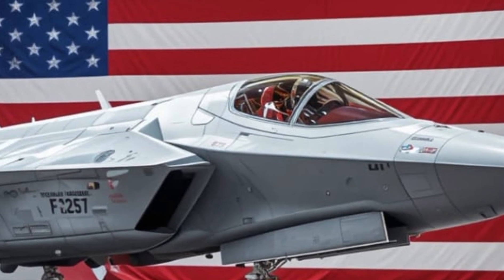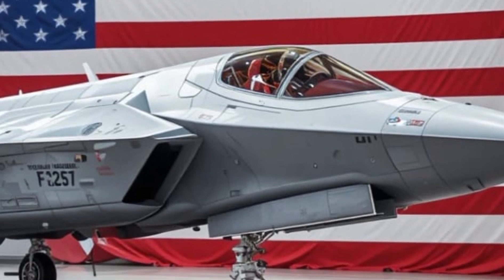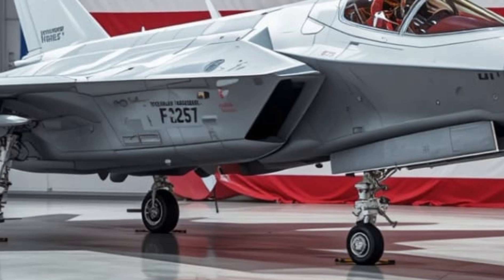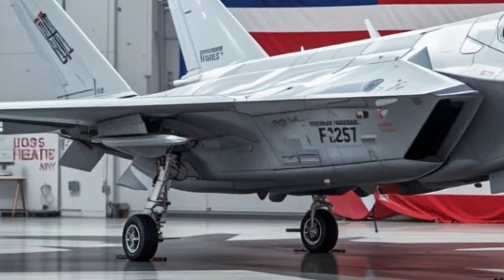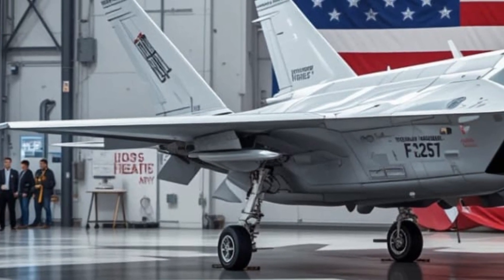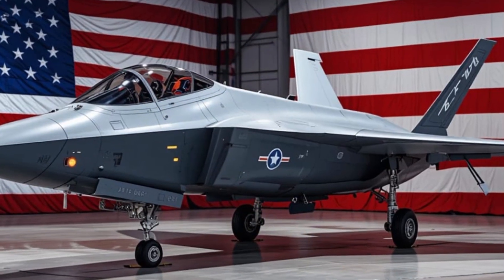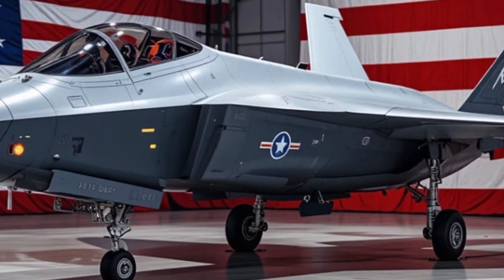In combat, the F-35 is nothing short of devastating. In stealth mode, it carries air-to-air missiles and precision bombs inside its bays, keeping its radar signature low. But when stealth isn't needed, it can switch into beast mode, loading up with external weapons and carrying up to 22,000 pounds of ordnance.